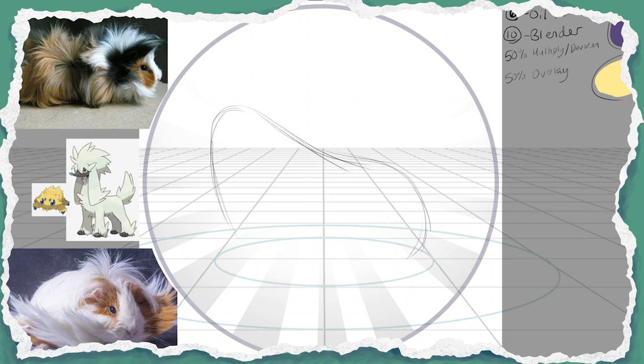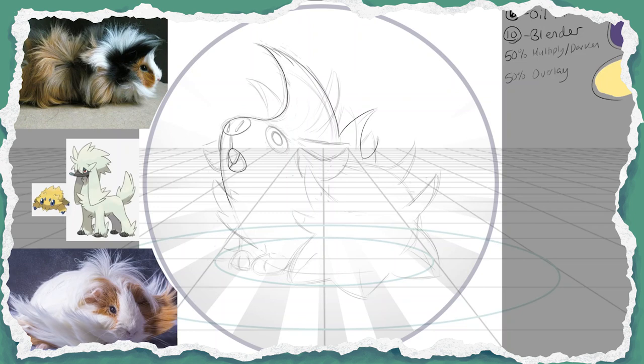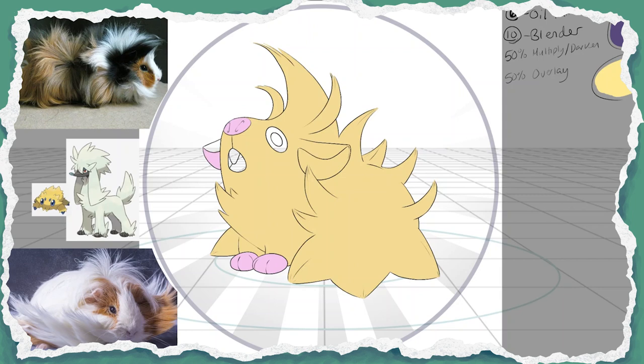To get us started, here is Gabe from the channel Froopy Art. Gabe super focused on the thread or fiber aspect of the prompt, looking at textiles and animals we get textiles from. Having previously owned a very fluffy Angora-like rabbit, Gabe instead picked a similar animal we don't yet have a Pokemon for — a guinea pig.